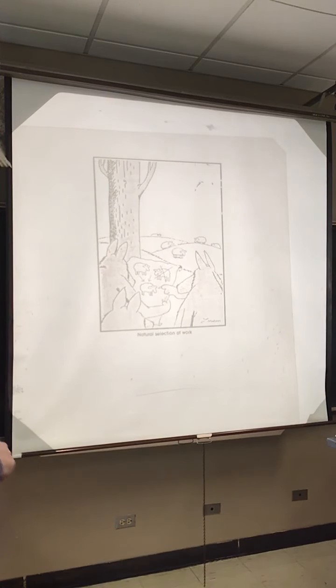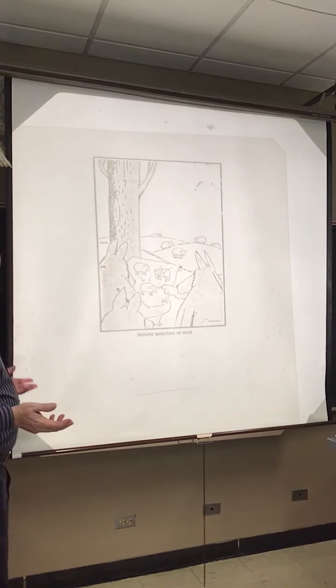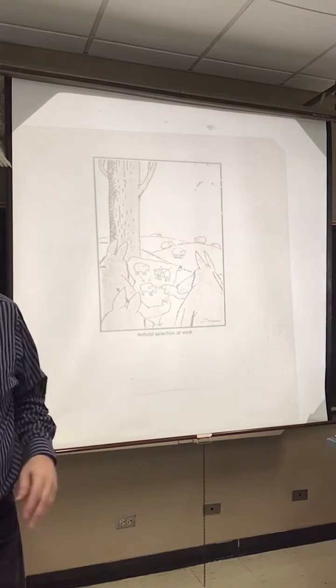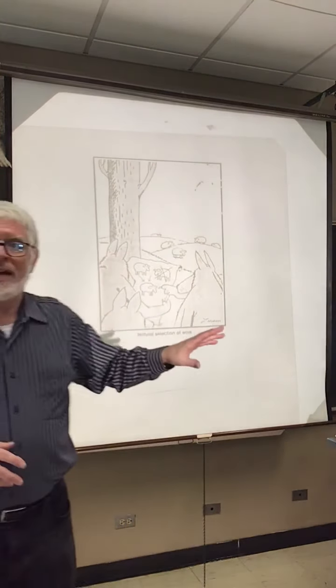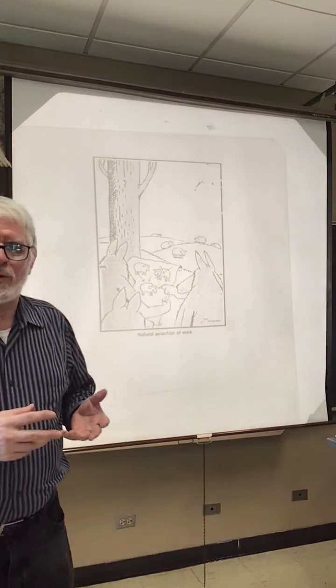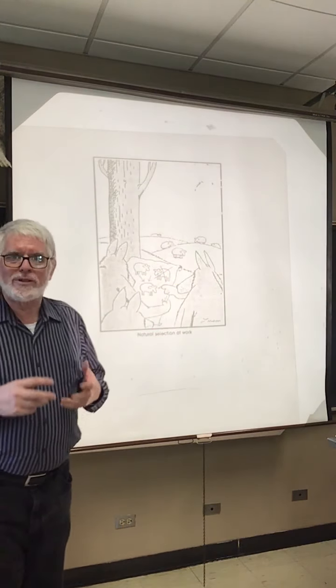This is capturing natural selection at work, where the wolves are picking out who they're going to go after. If there's one obviously sick, slow, old, or young member of a herd, they may very well target that one because it's least likely to survive the attack — they want to eat it. Through their predation, they are selecting the winners and the losers.